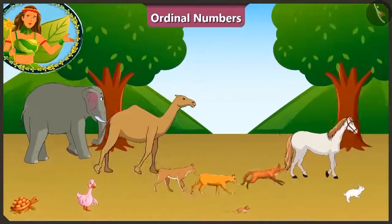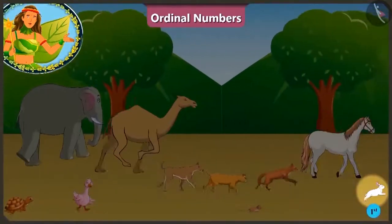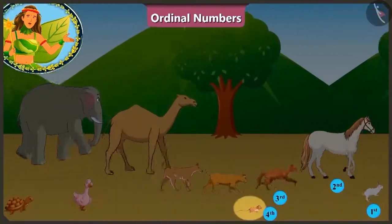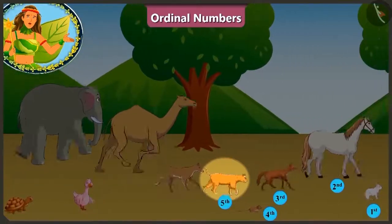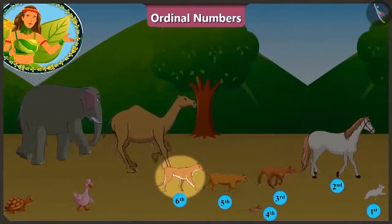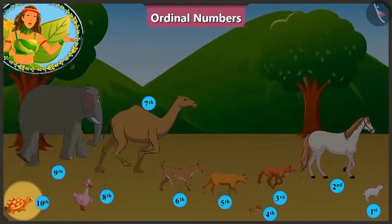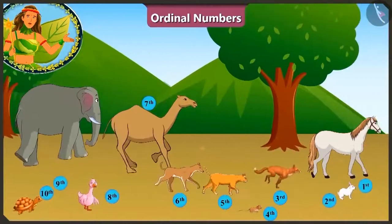Look children! Currently the rabbit is running at the first position. The horse at the second position. Behind him at the third position is the fox. And the rat is running at the fourth position. At the fifth is the cat and right after her, the dog is running at the sixth position. At the seventh position is the camel. At the eighth position is the duck. At the ninth position is the elephant.